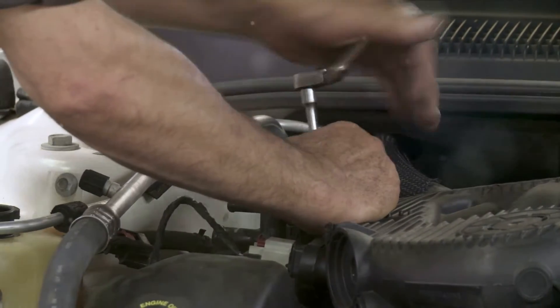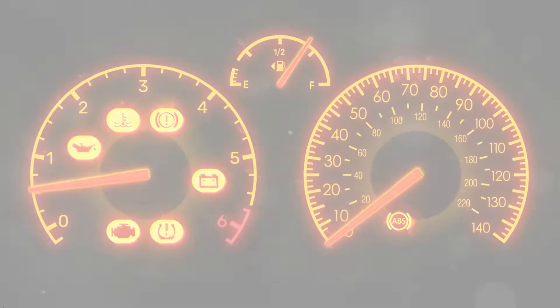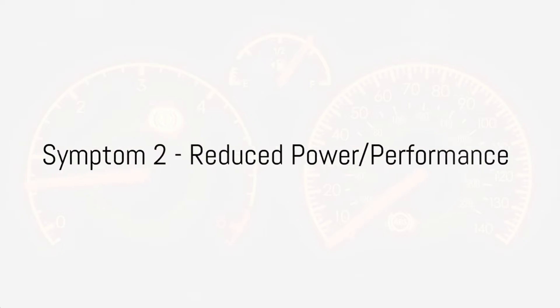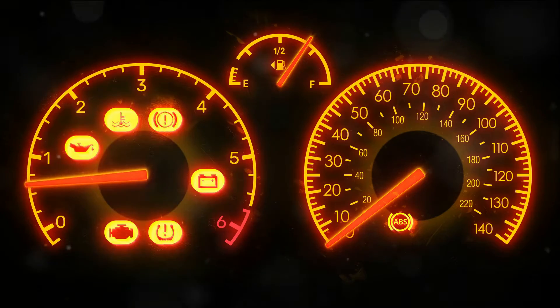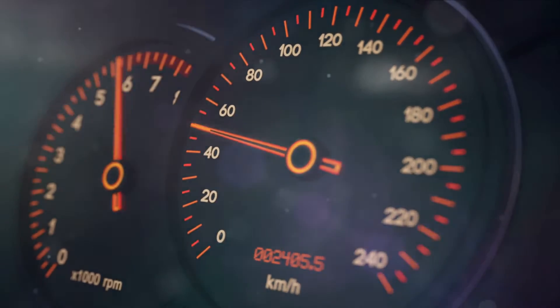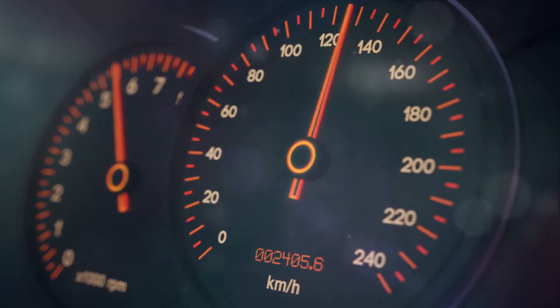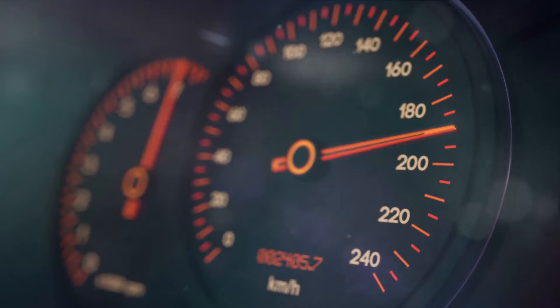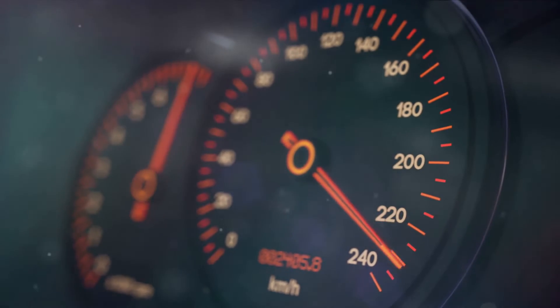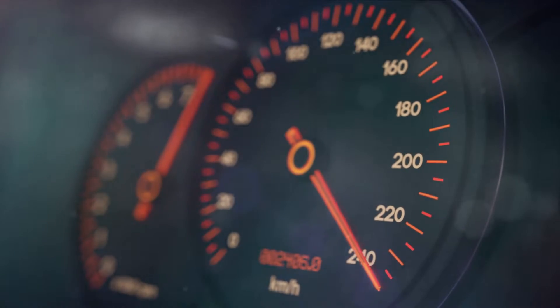Remember, early detection can prevent further damage. A bad EGR valve can also lead to reduced power and performance in your vehicle. When this crucial component gets stuck open or closed, it disrupts the delicate balance of the air-fuel ratio entering the engine. This imbalance can manifest in several ways, from a rough idle to a noticeable loss of power, particularly at high RPMs or when going uphill.